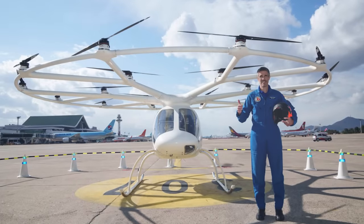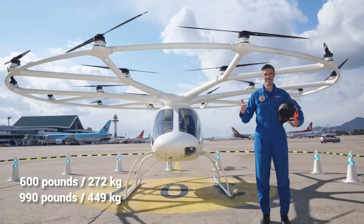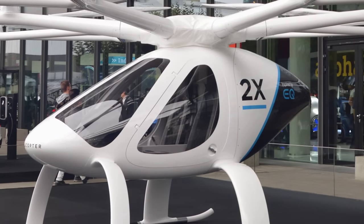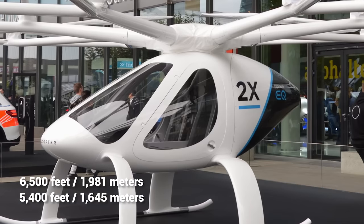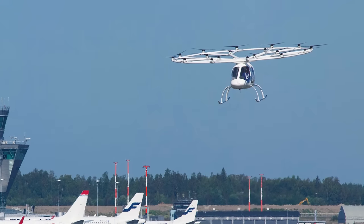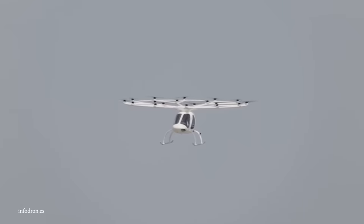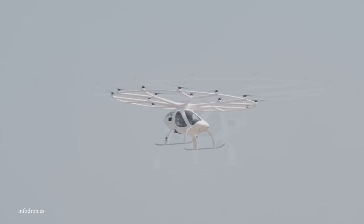The Volocopter 2X has an empty weight of about 600 pounds and a gross weight of 990 pounds, meaning it can carry up to 350 pounds including pilot, passenger, and baggage. It has a service ceiling of over 6,500 feet, a hover ceiling of 5,400 feet, and even contains a hidden ballistic parachute. The Volocopter 2X was shown off at the U.S. Consumer Electronics Air Show in 2018, but both the commercial release date and price have yet to be announced.